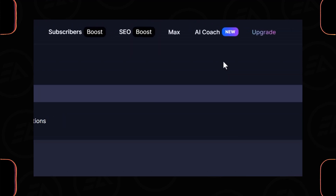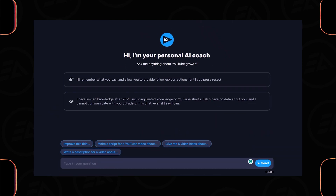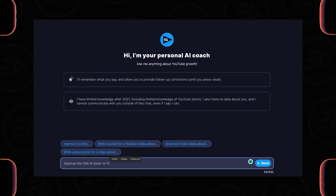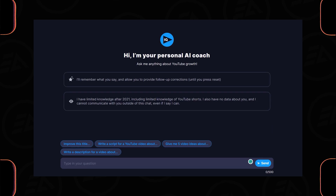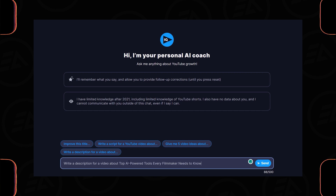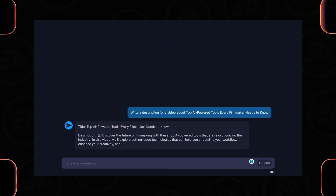The last amazing feature is AI Coach. Here you can improve video titles, descriptions, and video ideas using this AI tool. Just click on 'Improve this title,' type your keyword, and you'll get a unique title. Copy the title, reset the conversation, then click 'Write a description for a video about,' paste the title, and click Send. The AI writes your YouTube video description.